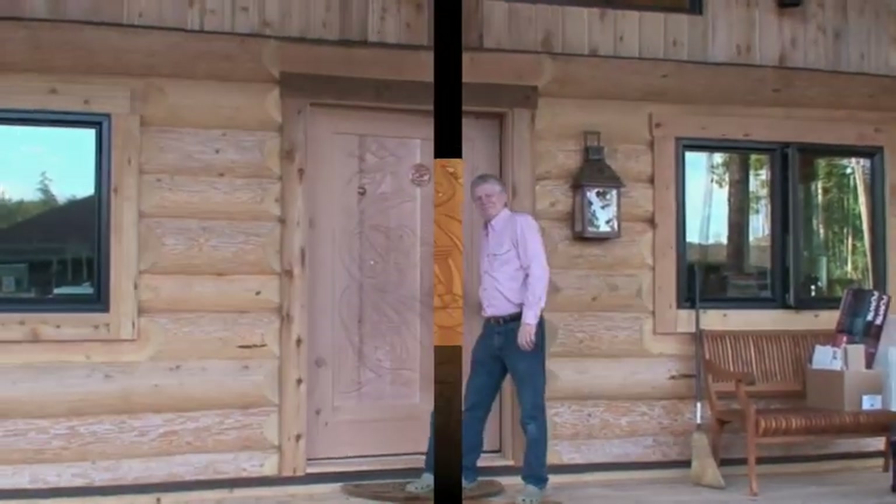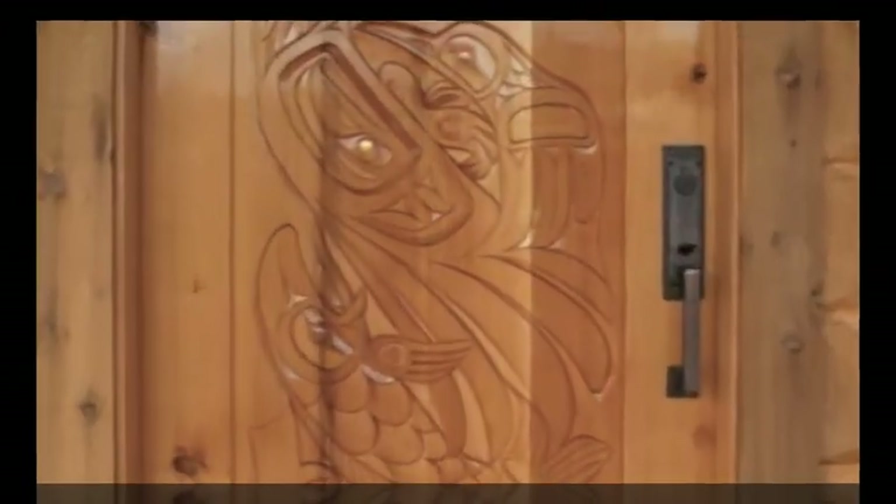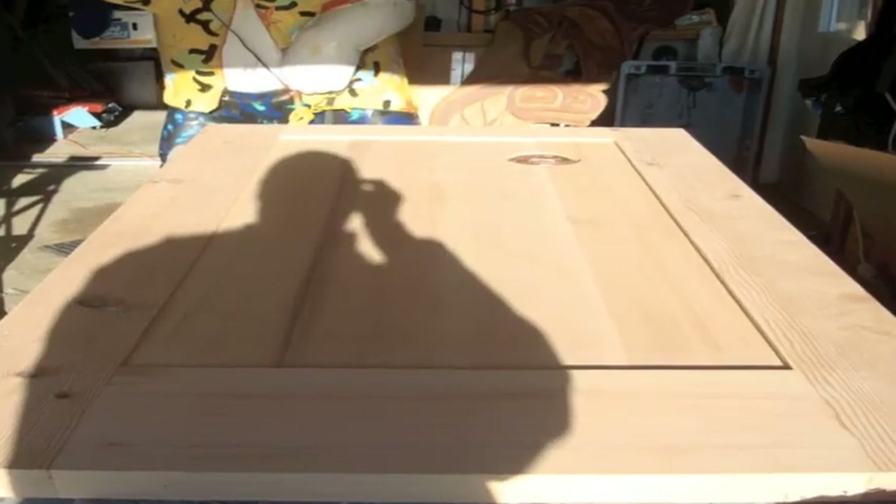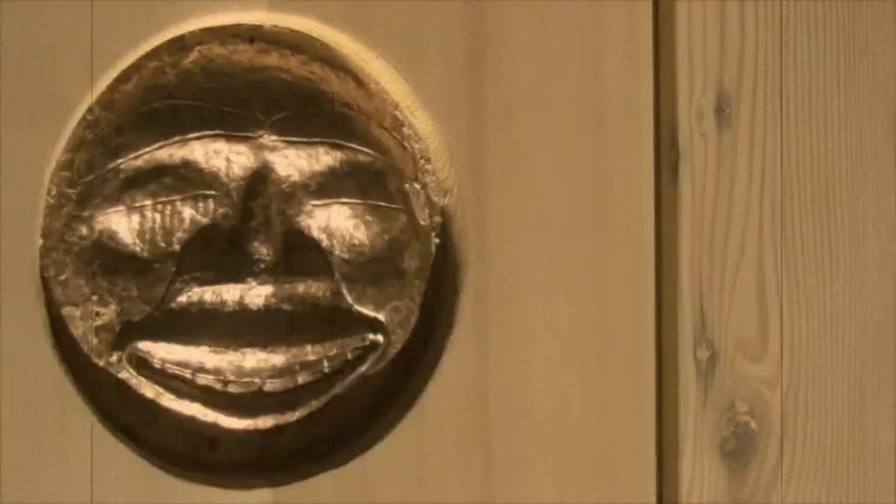I thank you for the opportunity to be able to share my creativity through my Tsimshian traditional art form.